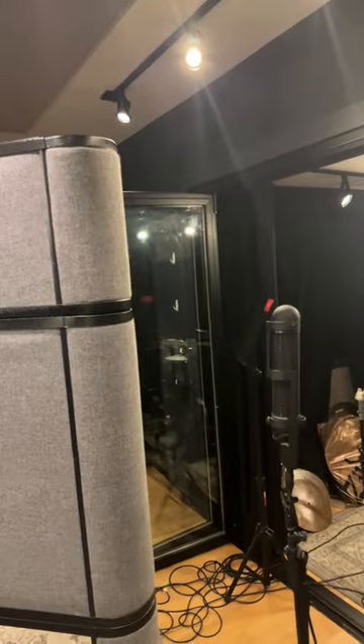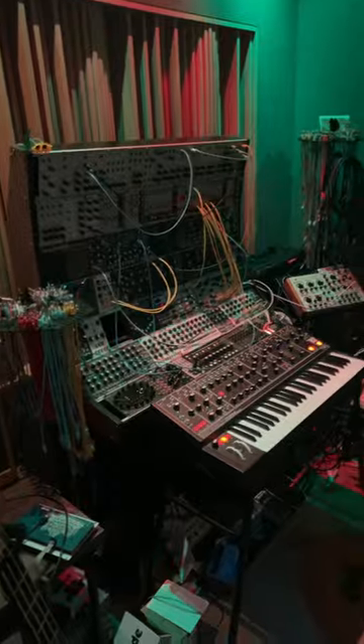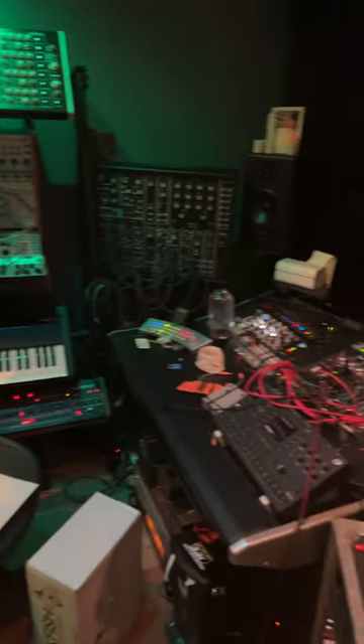We got our kit and two other side booths here which are about half the size of the drum booth — there's another one over there on the left. We got a lounge and then another producer has his own production studio here in the back.